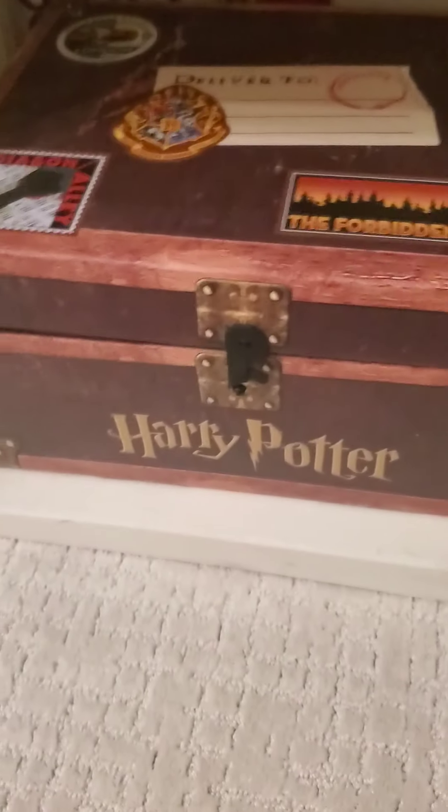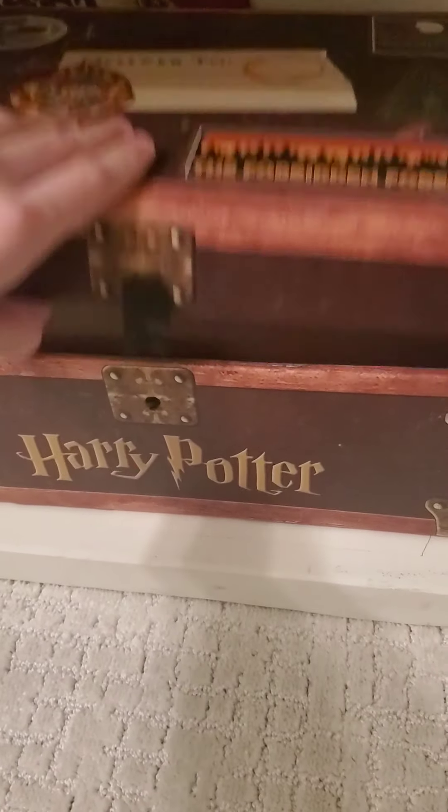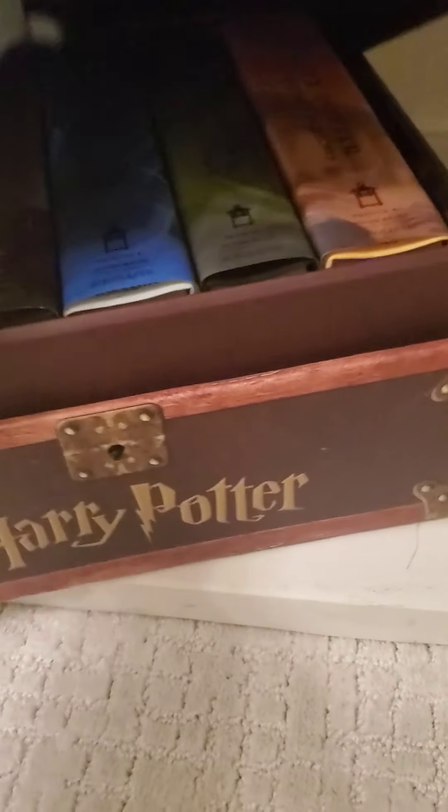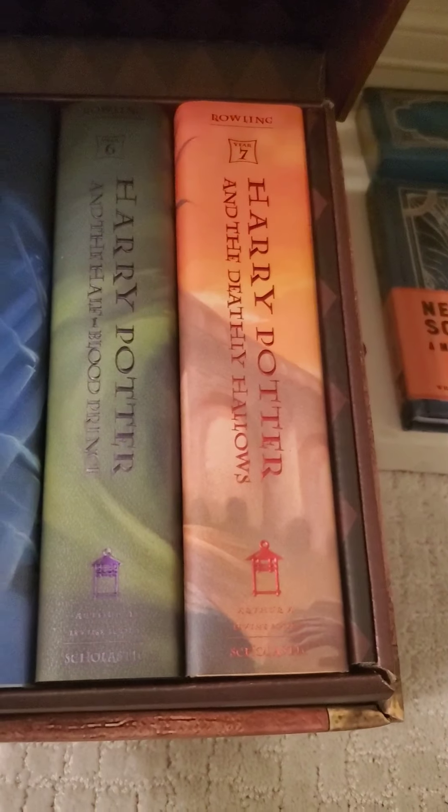There's a little pillow — Harry and Ron. I'll flip it to Ron just for some change. And we have the big bad boy that every Harry Potter fan should have. We have all seven books here. Very, very nice.